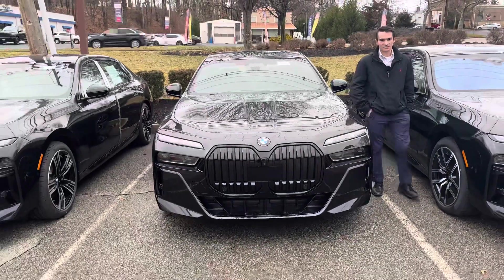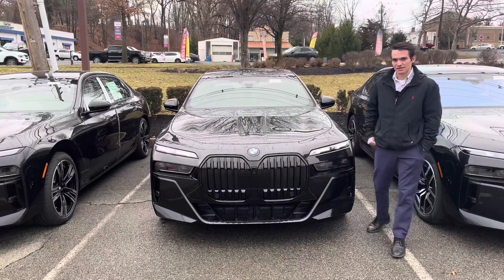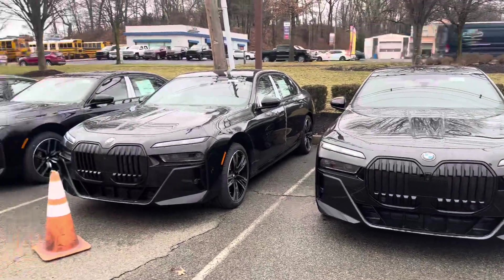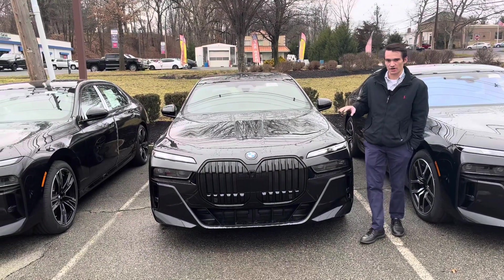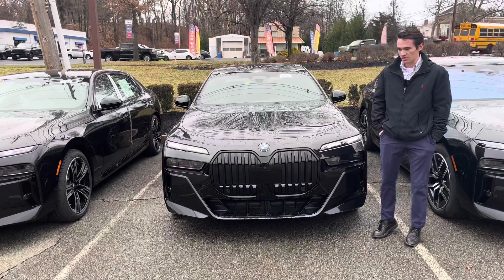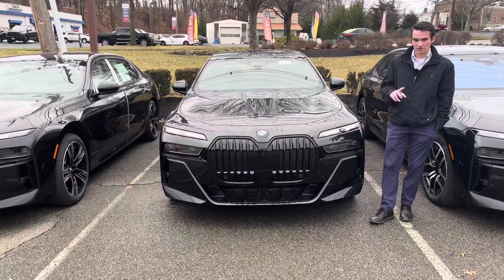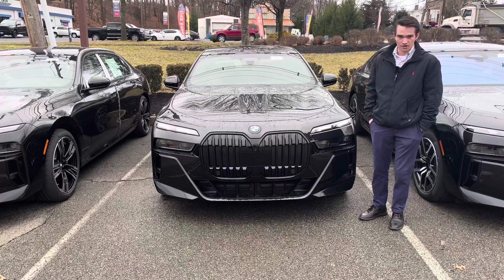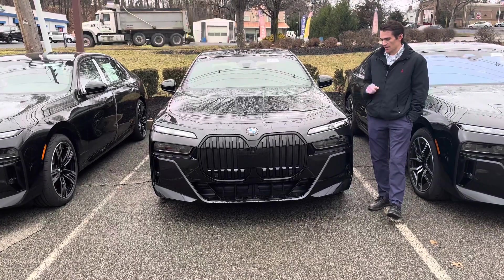What's going on everybody, Ronnie DiMaggio here, product specialist at BMW of Morristown. In today's video we're going to be going for a drive in the 2023 BMW 760i. We have a bunch of 7 Series here and we thought why not hop in one and go for a spin. We already did a full walk-around overview of the new 7 Series — we'll link to that video in a pop-out card — but we wanted to share what it's like to actually drive it.